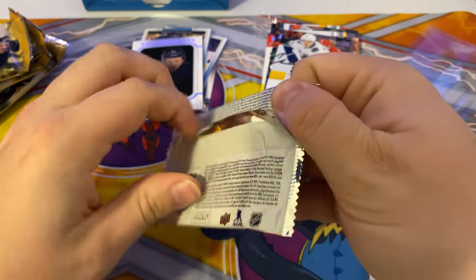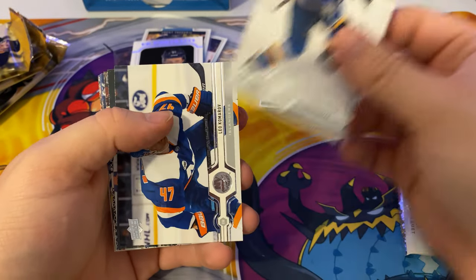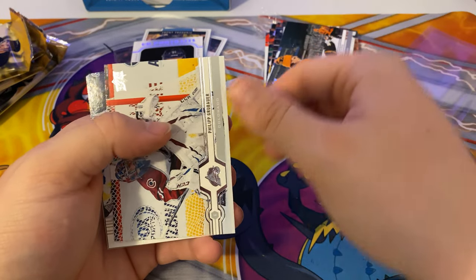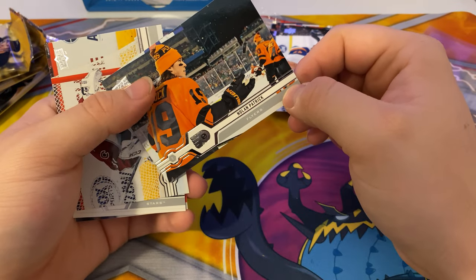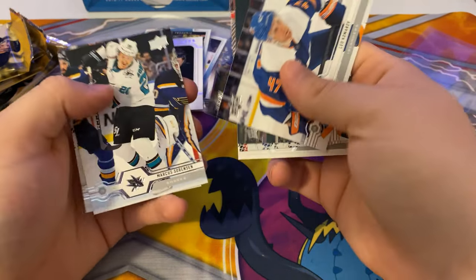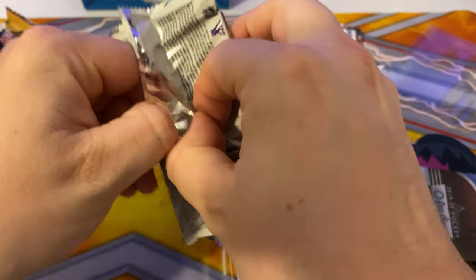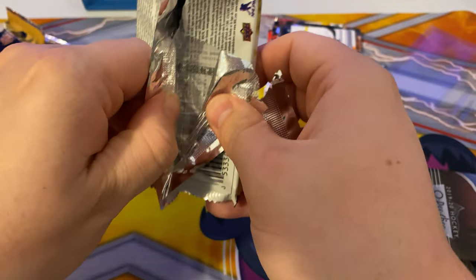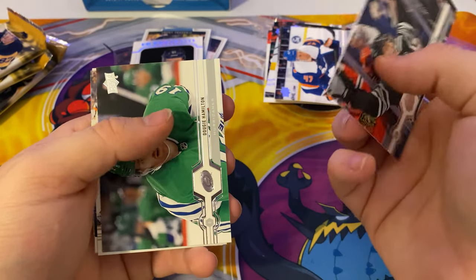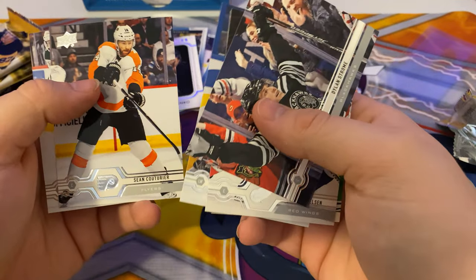Next pack. Tyler Bozak, Tamarov, Patricks, and another Yanni Gourde. Hoping for a jersey card, something signed. Dylan Strome, Franz Nielsen, Dougie Hamilton, Nicholas Ehlers, and a Shooting Stars of Carter Hart. Jeff Couturier, Eric Staal. No inserts in this one.